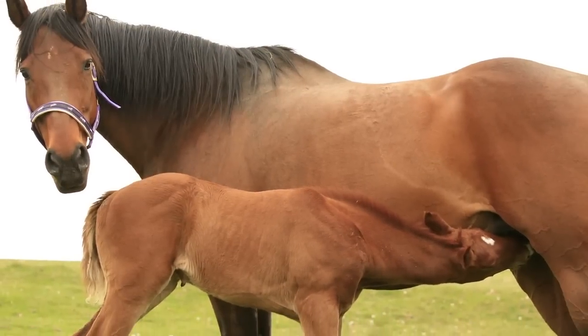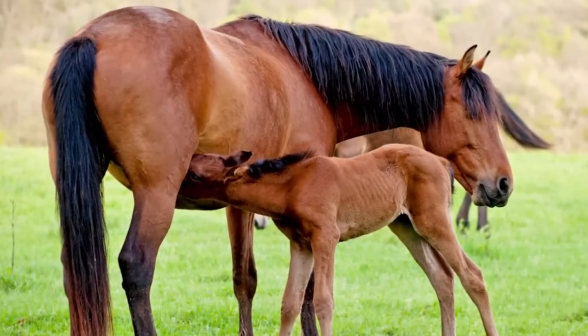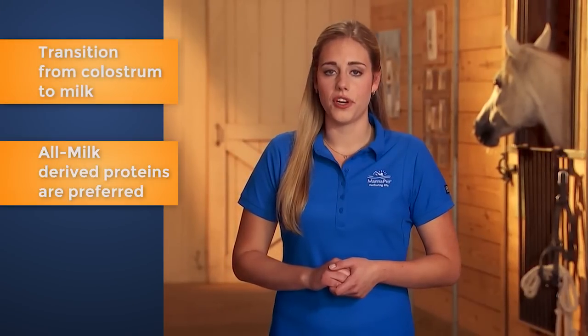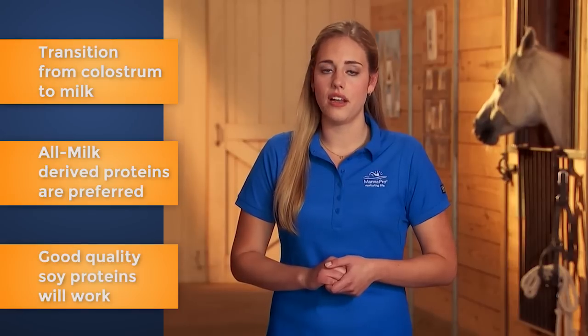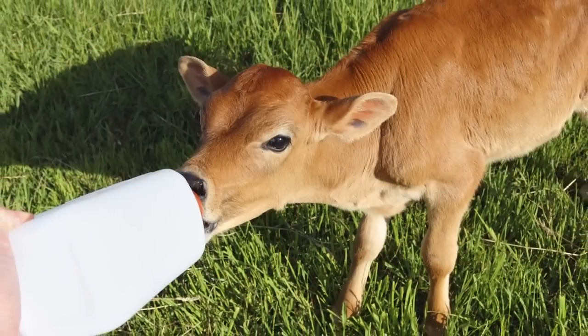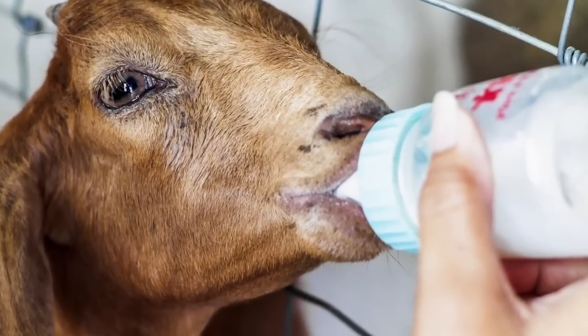You'll need to transition your young animal from colostrum to milk. Mother's milk is preferable, but a high-quality milk replacer is a suitable substitute after the first 24 hours. Formulas with all milk-derived proteins are preferred. Milk replacers containing good quality soy proteins can also be used.